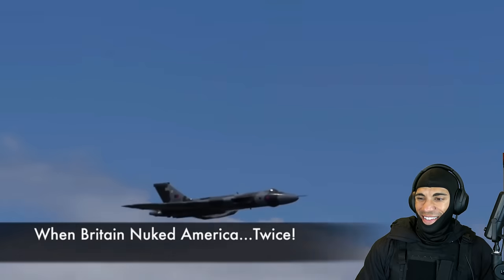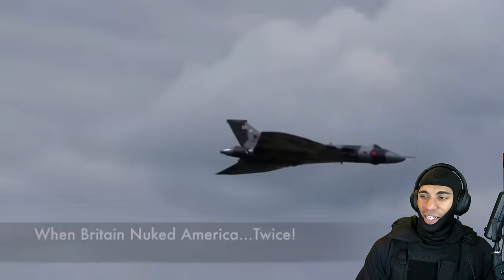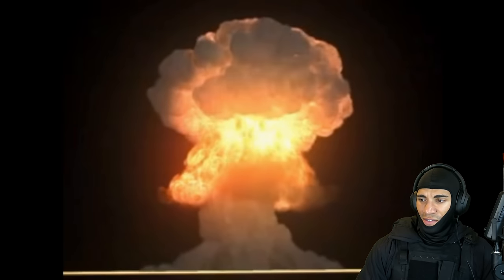The Vulcan — it's so unique looking. In the 1960s, Great Britain nuked the United States, not once, but twice.